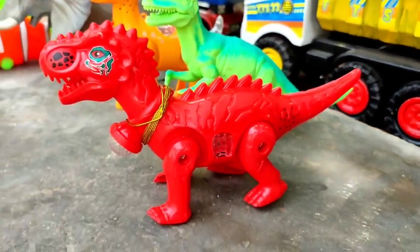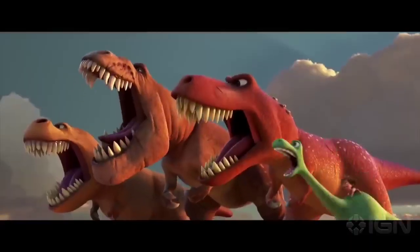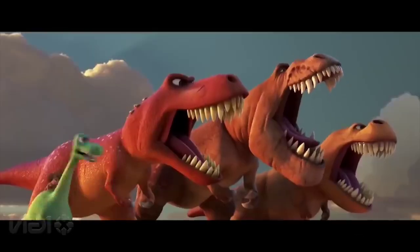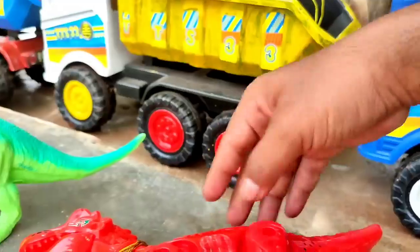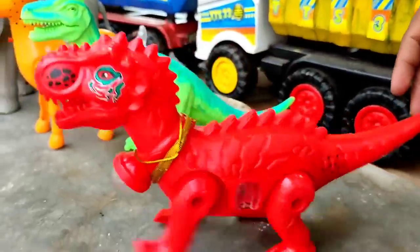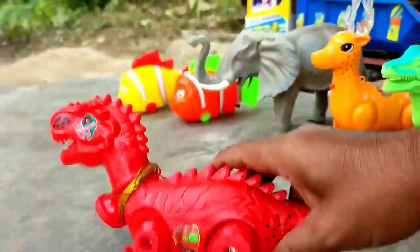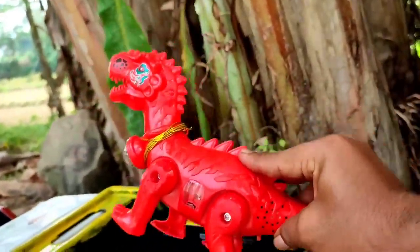Wih, ini tirek naga berwarna merah teman. Tuh, dia bisa hidup, mantul. Kita angkut ke truk oleng teman.